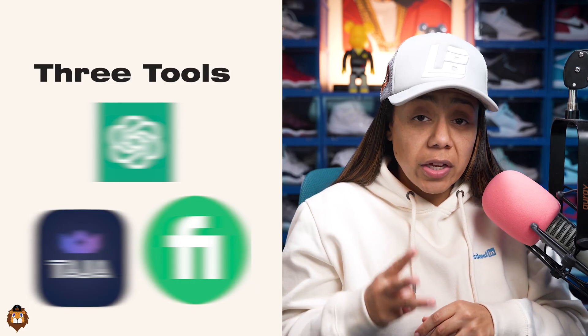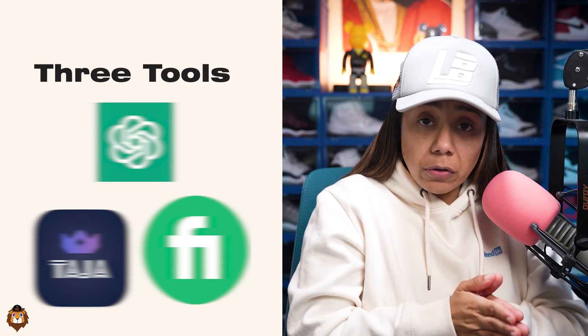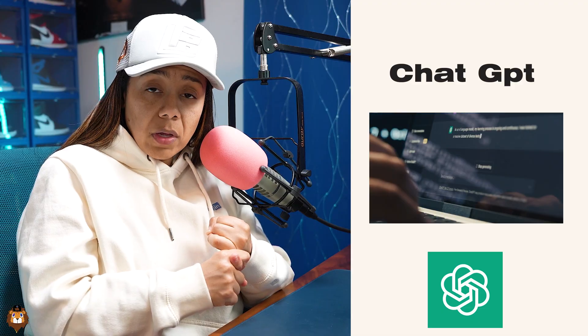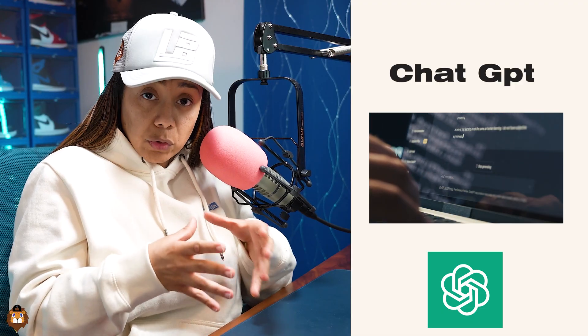So there were three tools that I used every week for the first year of my YouTube journey that grew me to 15,000 subscribers. The first tool was ChatGPT. I wanted to brainstorm different thumbnail ideas and different title ideas, all inside of a free tool.